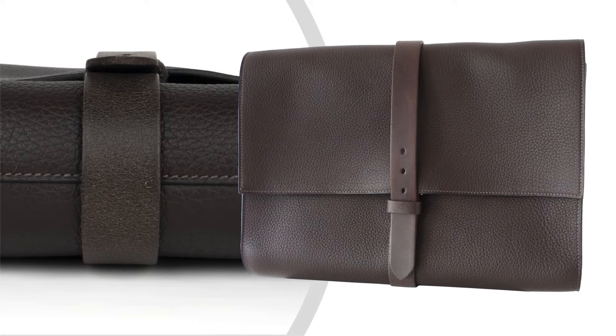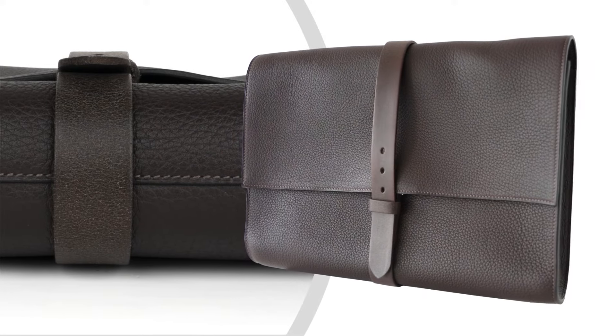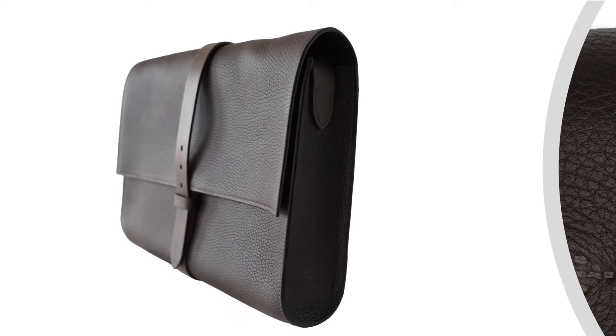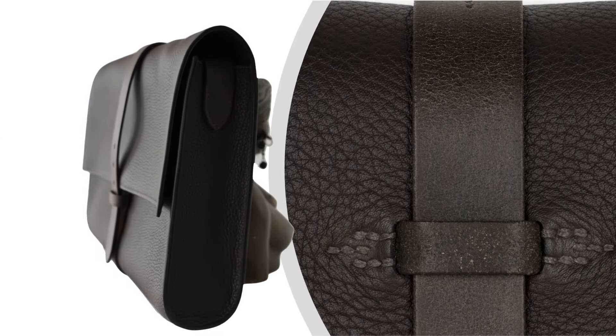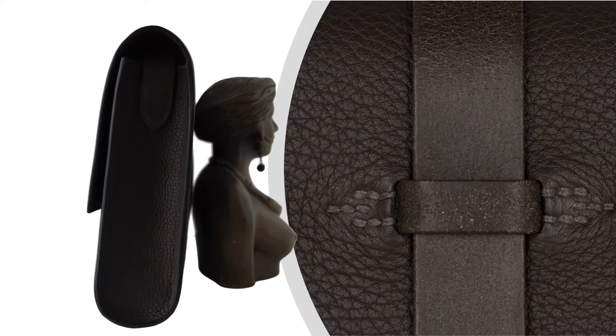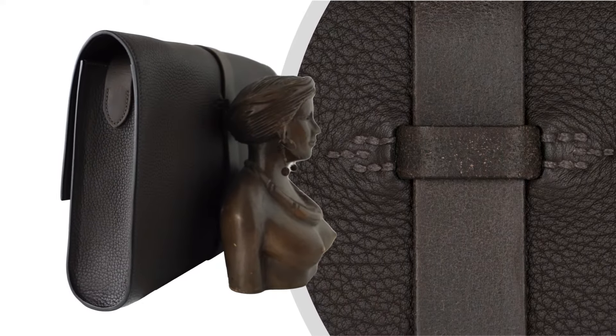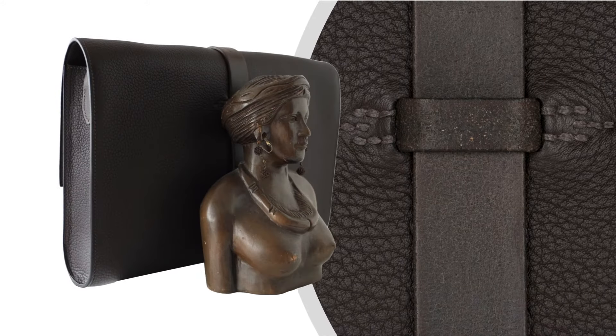Frontal flap reveals a roomy interior with four slip pockets on the front and rear walls. Adjustable shoulder strap permits the bag to be carried as a crossbody or shoulder bag. Fresh with palladium hardware.